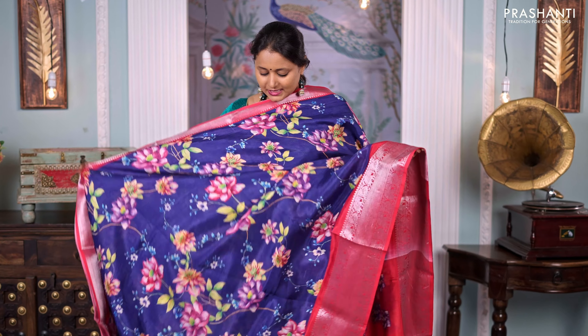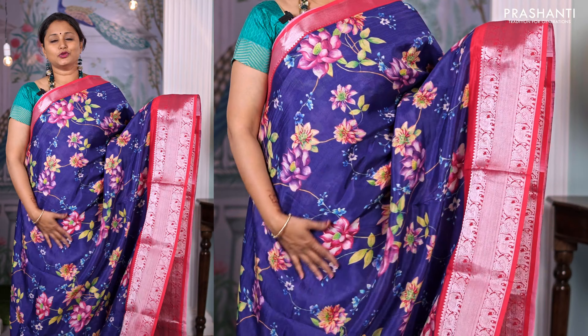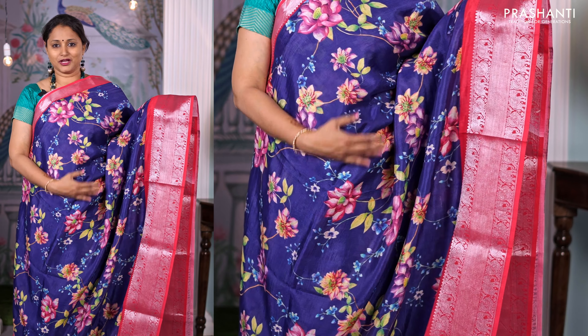Violet with tomato red — another pretty colour with all-over floral digital prints with Mangalgiri borders on either side. A contrast printed pallu and a matching digital printed blouse, priced at ₹4,750.